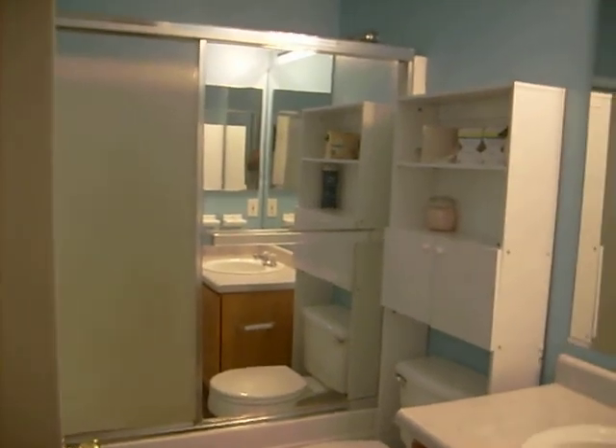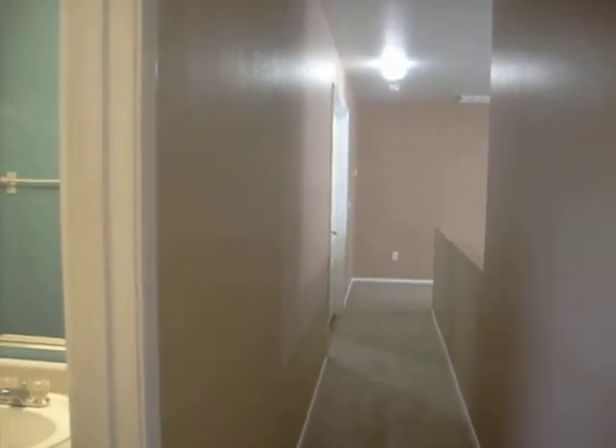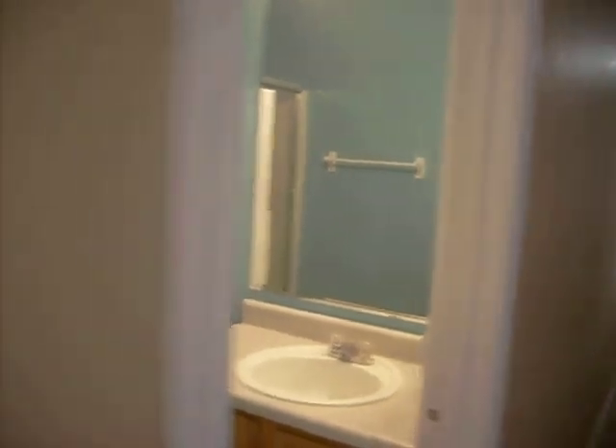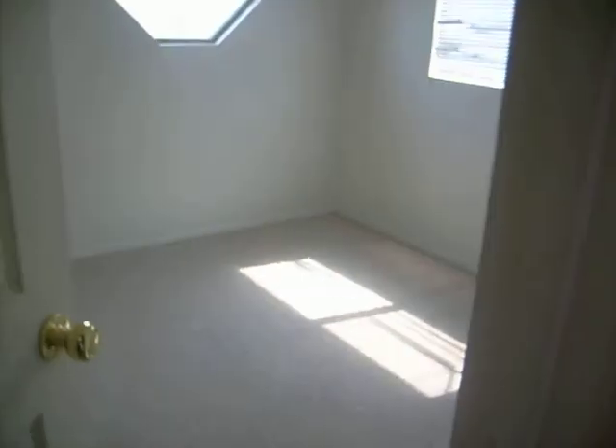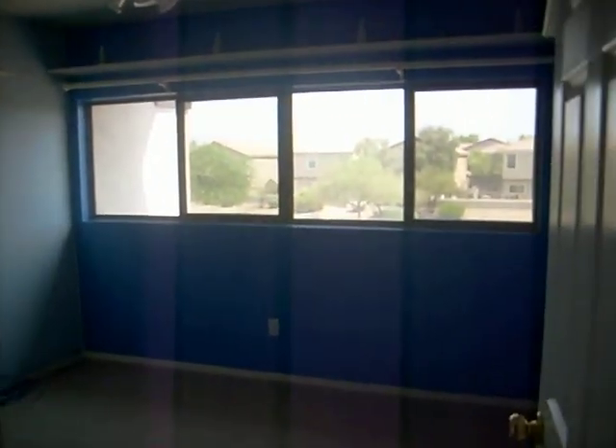And here's the hall bath, off to the right — mirrored shower doors, cabinetry. And this is one of the kids' rooms. And another one. And the fourth one — light and bright, big windows.